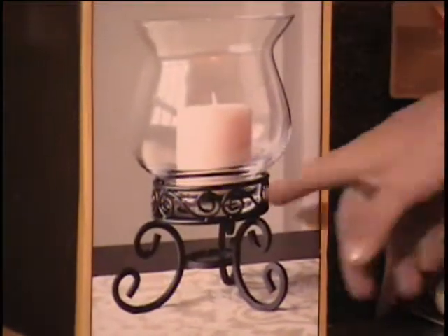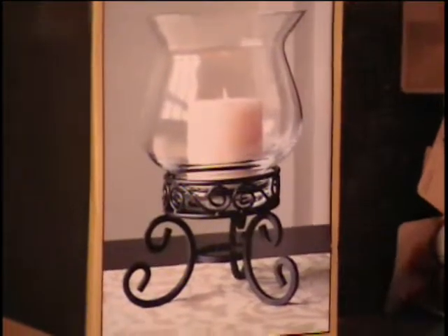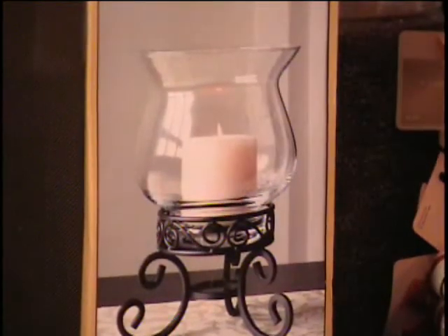This item is a glass hurricane with wire stand. We had one of these stands before with a votive candle on it. This one has the glass hurricane globe — there's no candle with that. Retail price on this is $15.